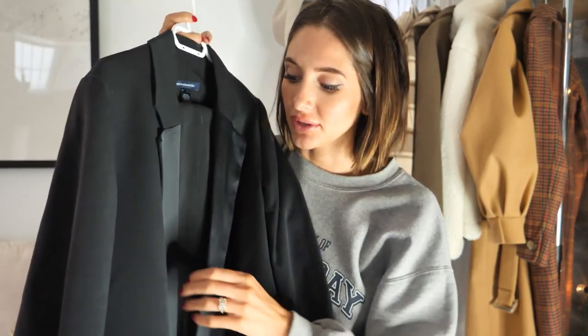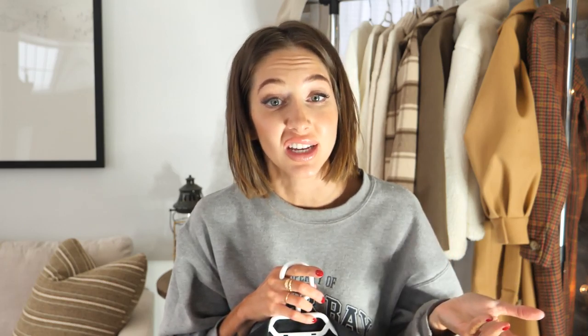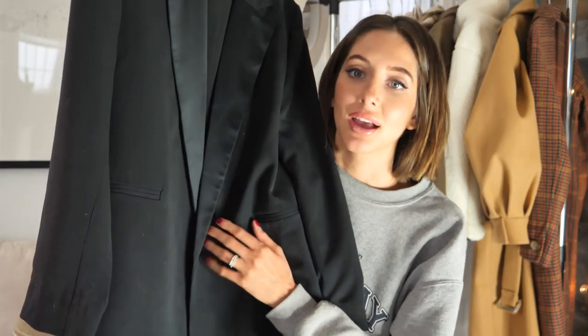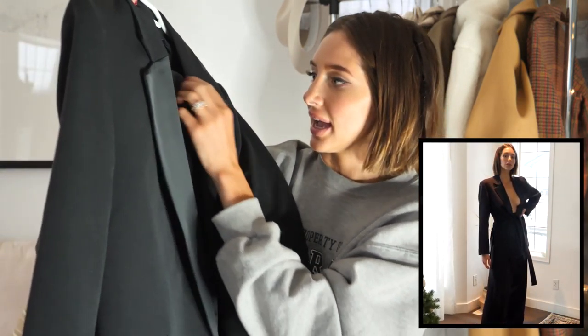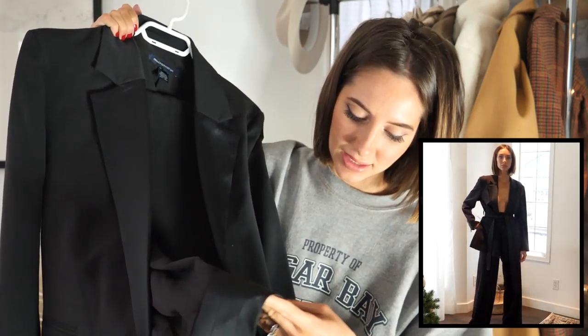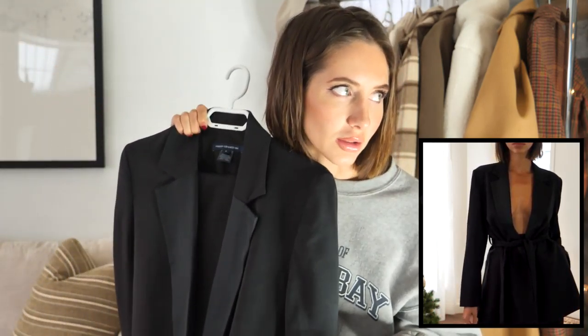Next up is this tailored suit, also from French Connection. I have a serious obsession with suits — I have for years. This is the perfect chic, sleek black tailored suit. I actually wore it on Instagram the other day without a shirt underneath. I'd also wear it with a cute little cami, or even a graphic tee with chunkier sneakers to make it more casual. It's got a cute waist tie and silk tailoring at the cuff and waist. It's just a really nice tailored suit and it's kind of perfect for the holidays.